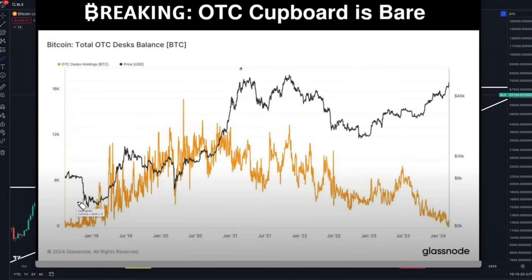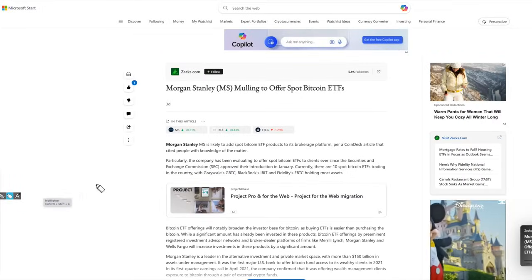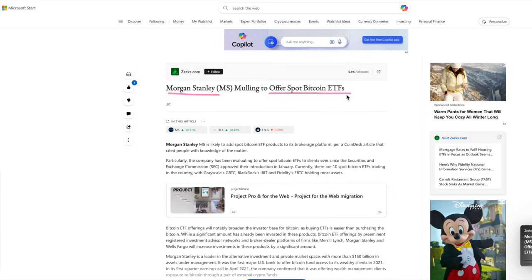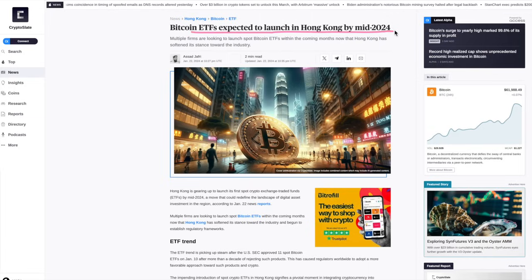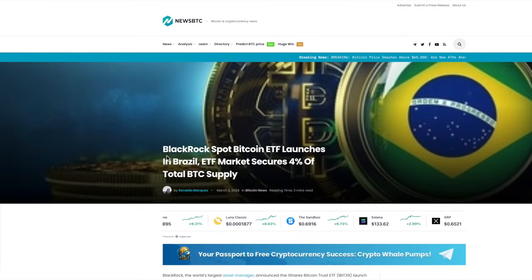I'm going to talk about the ETF story and the narrative playing out in the background of the current Bitcoin price action. I've not really ever seen this scenario play out: the OTC cupboard is completely bare with Bitcoins — there are virtually no Bitcoins in the OTC for billionaires to buy. The last time this happened was back in 2019, when we had that big move to the 14,000 level. When there are no Bitcoins in the OTC, buyers have to come into the market, adding to overall demand and pushing prices higher. Morgan Stanley is about to offer spot Bitcoin ETFs, and Bitcoin ETFs are expected to launch in Hong Kong by mid-2024.